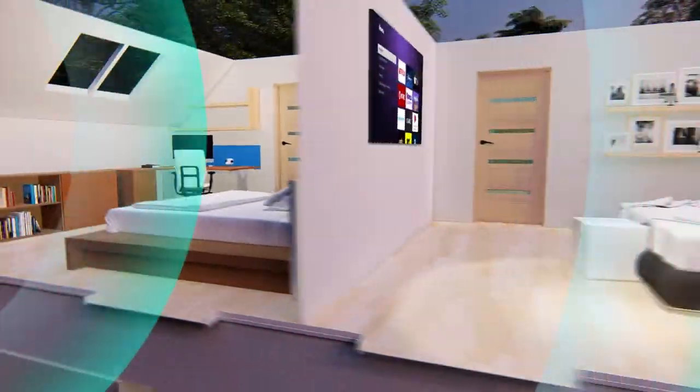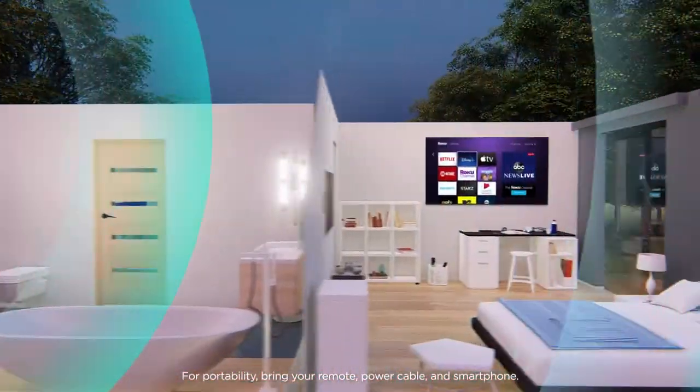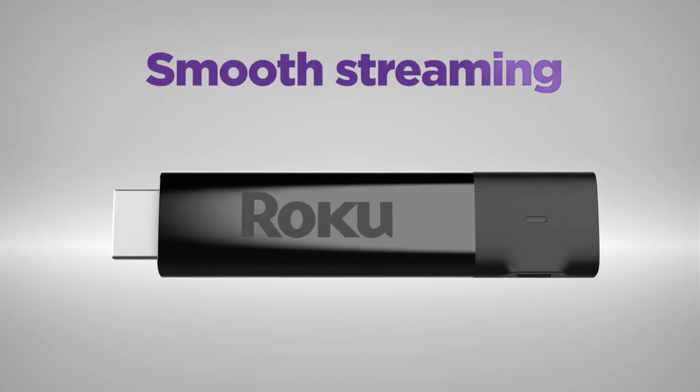Stream in rooms further from your router with the long-range wireless receiver, and even take it with you when you travel. It's smooth streaming made easy, no matter where you're watching.